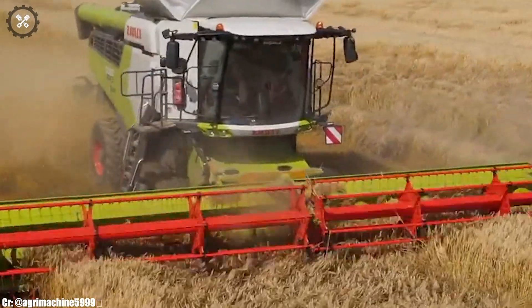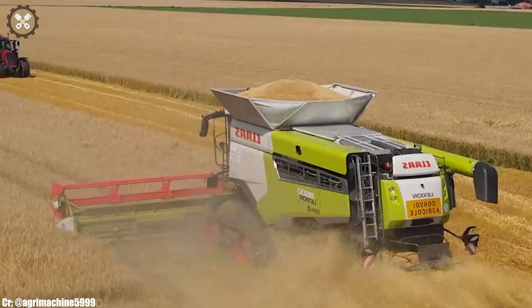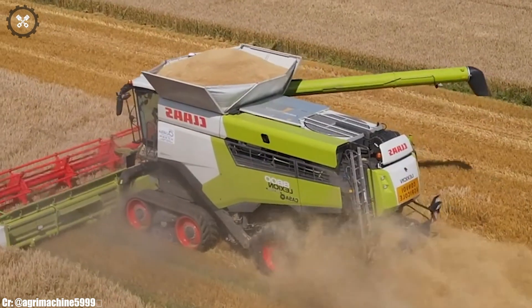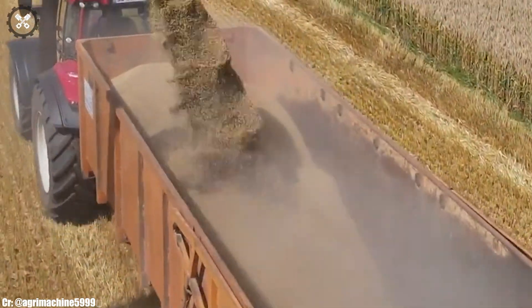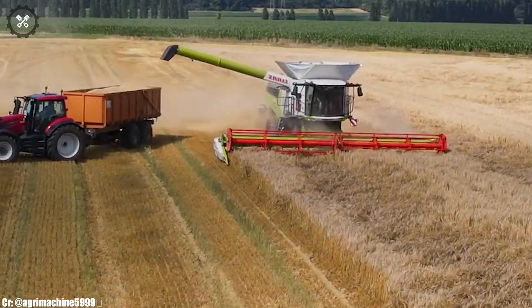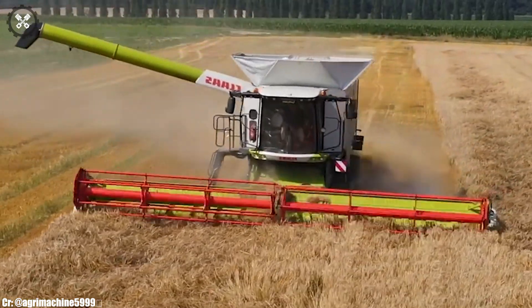The operator's cabin offers comfort and convenience, featuring intuitive controls and modern connectivity options. The Nouvelle Lection 8800's state-of-the-art grain handling system minimizes crop losses and enhances grain quality. Representing Klaas' dedication to excellence, this harvester is poised to redefine modern harvesting practices and set new benchmarks for productivity and performance.